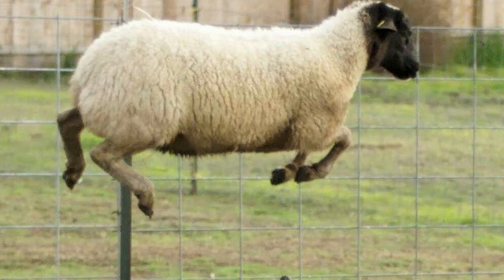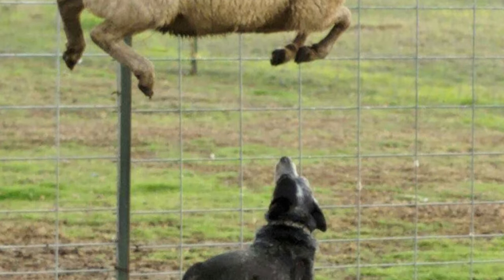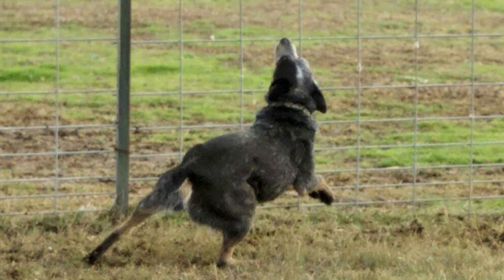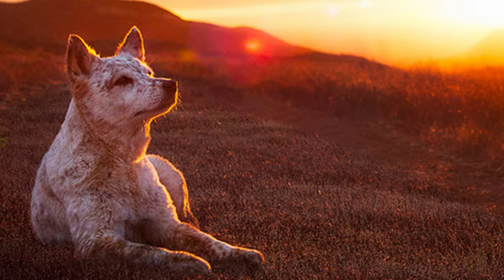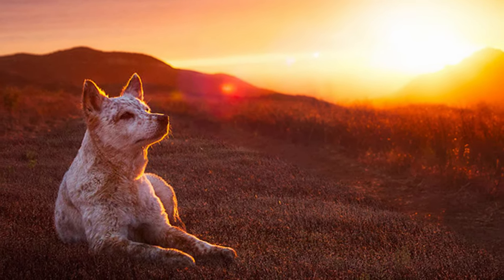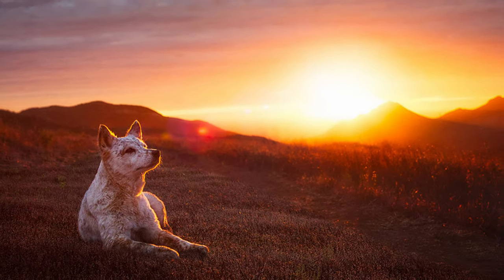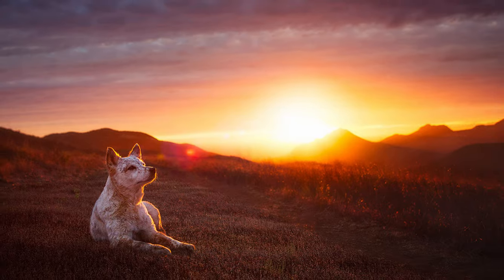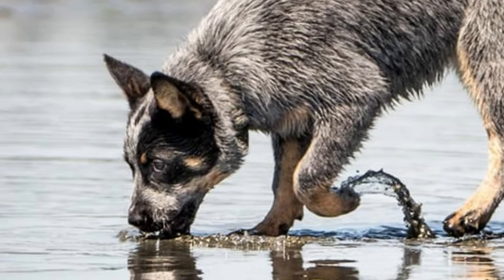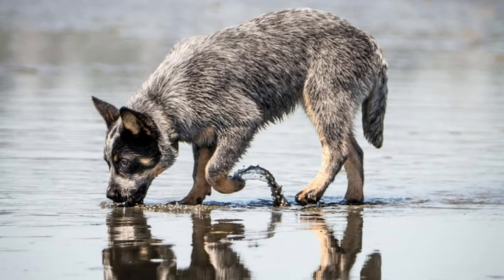As you might imagine, Australian cattle dogs are very active and need lots of exercise and stimulation. Inactivity can lead to boredom and the acting out of unwanted and potentially destructive behaviors. They are not an apartment dog. Australian cattle dogs can live from 12 to 16 years.